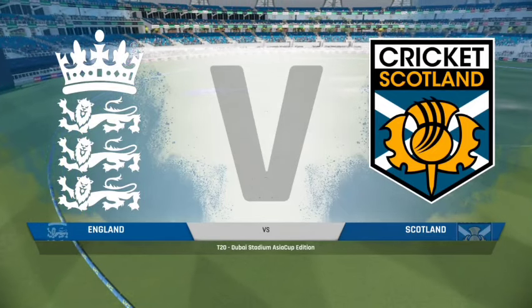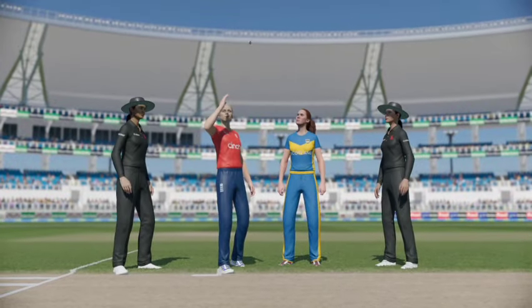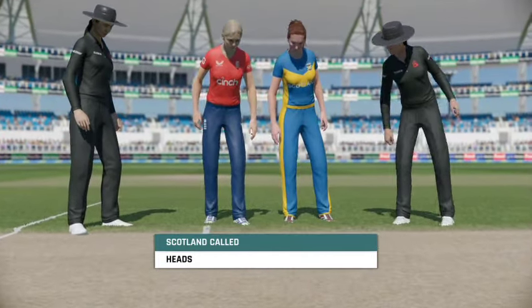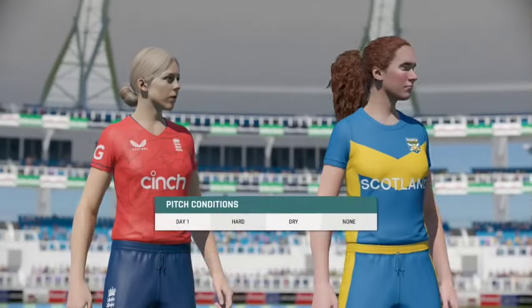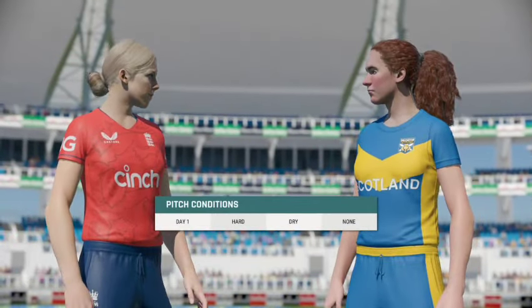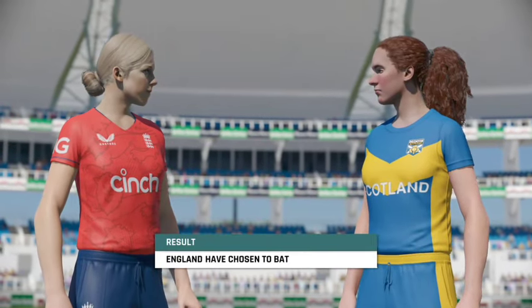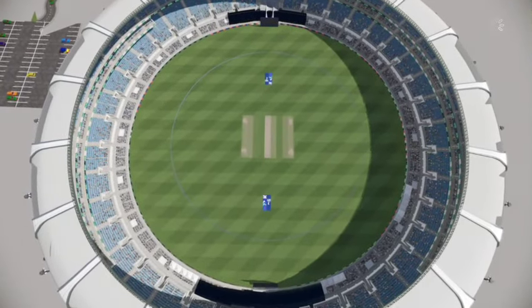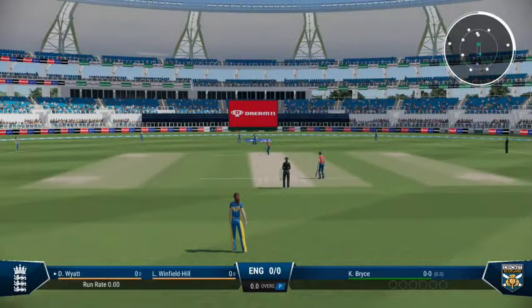Good afternoon to you all, you join us for this T20 match. England wins the toss; the home crowd roar their approval as their captain decides to bat first. The umpire signals that we're ready to go — first ball of the innings about to be bowled.